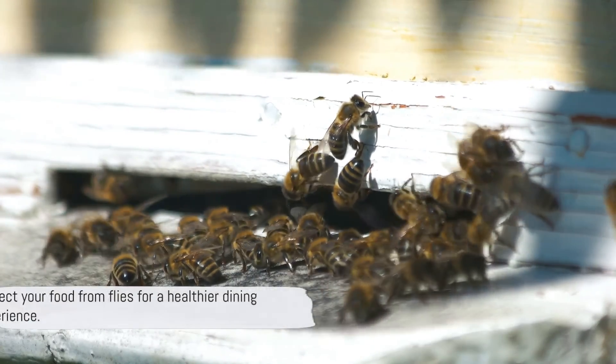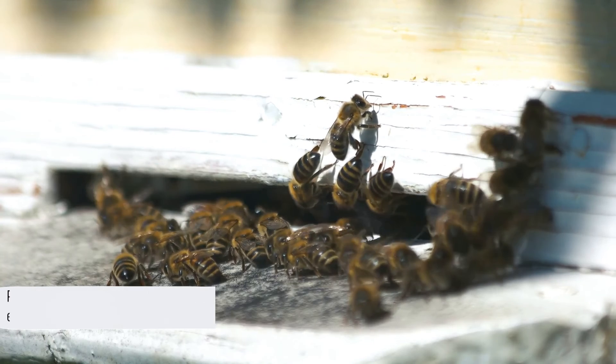So take the necessary precautions to keep your food safe from these tiny invaders. Thanks for watching, and don't forget to subscribe to Kelvin's Kitchen for more fascinating food facts.